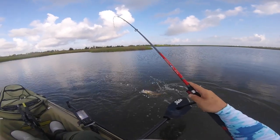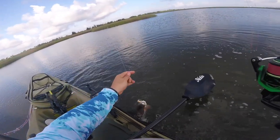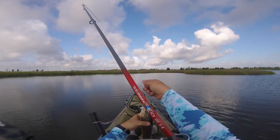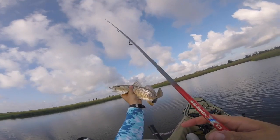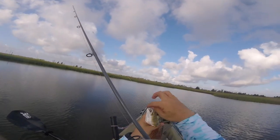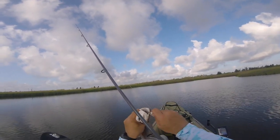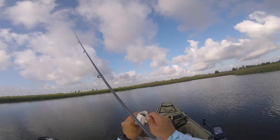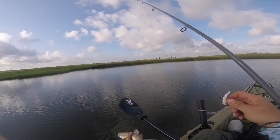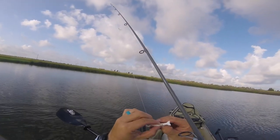Little redfish! Little baby red. Here we go guys. Look at that color — beautiful little redfish. These little gulp shrimp, man. There we go. Had to get up here where it's nice and shallow. I finally got one back up in here.